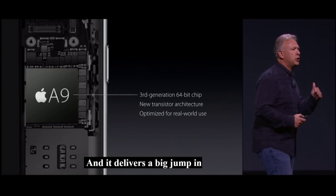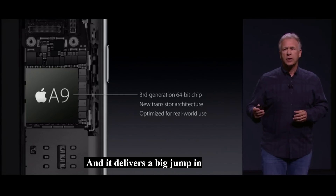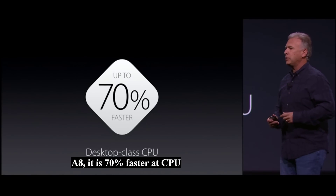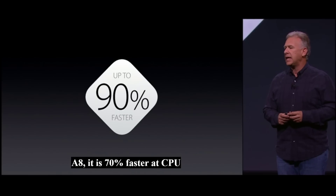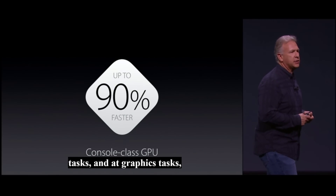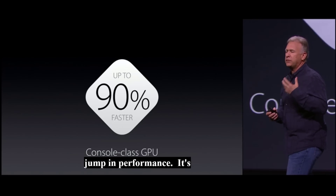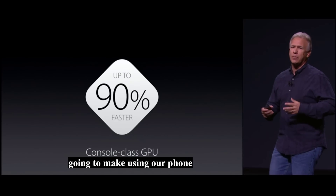And it delivers a big jump in performance. Compared to the A8, it is 70% faster at CPU tasks. And at graphics tasks, it's 90% faster. This is a big jump in performance — it's going to make using our phones so much faster and a lot more fun.